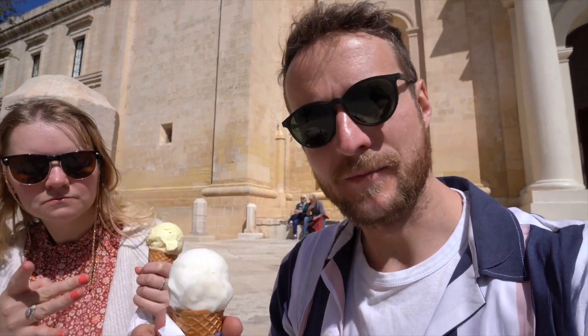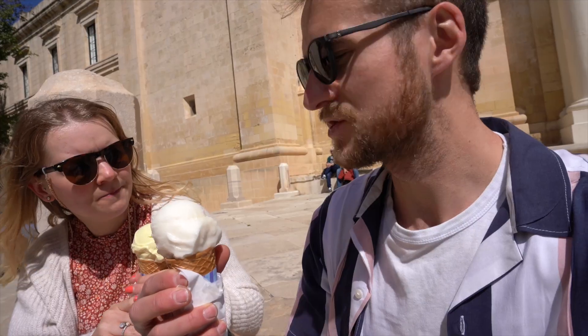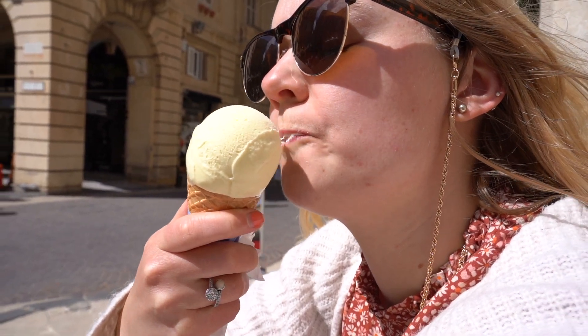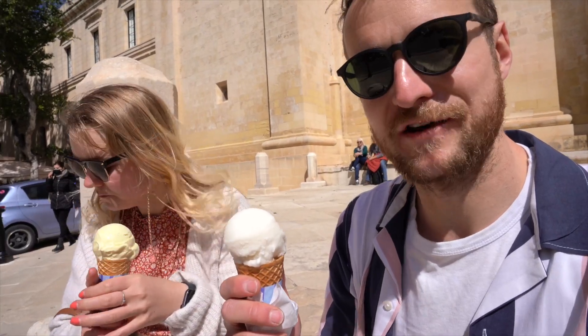Anyway, ice cream good! I went for the lemon sorbet and Campbell got the vanilla. Very refreshing, very creamy — it's definitely worth the money.